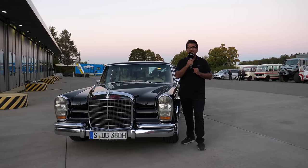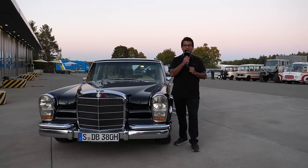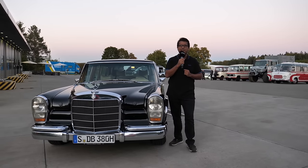A 1980 Mercedes-Benz 600 Pullman Limousine — a titanic of a luxury car. Let's take a closer look.